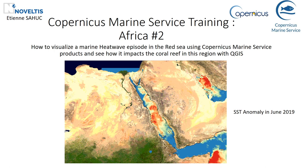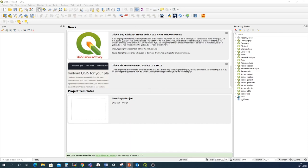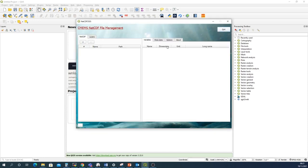In this training, we will see how to visualize a marine heatwave episode in the Red Sea in June 2019 using Copernicus Marine Service products, and assess its impact on coral reef. All this exercise will be done in QGIS, a free GIS software that allows manipulating multiple metocean and geographic data. Copernicus Marine Service data use the common NetCDF file format, which enables handling several complex variables. Noveltis has developed a plugin in QGIS which can be easily installed following the steps in the user manual.